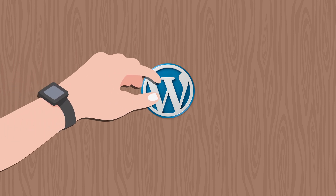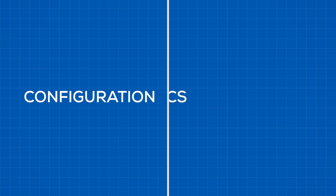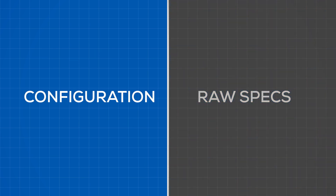Let's start by looking at what you should pay attention to when choosing your WordPress hosting. The configuration is much more important than the raw specs of your plan. Let me explain.